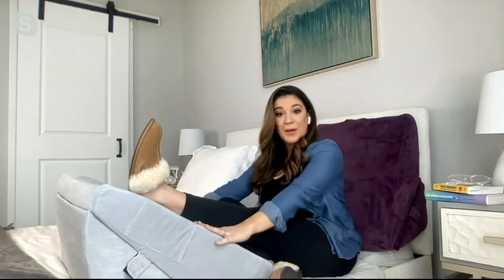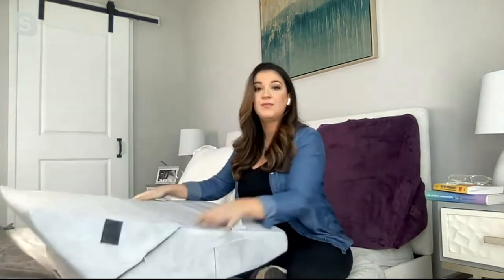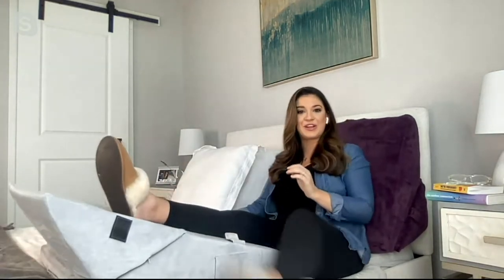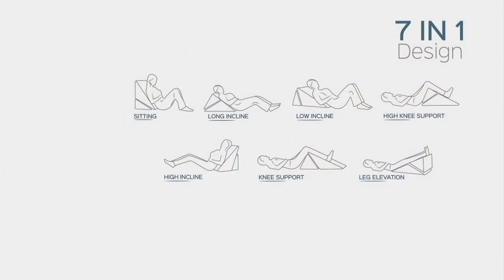It configures in a multitude of different ways — seven different ways. You can see that Christina has her legs elevated in the high position, but you can do the low position as well. She's also in the sitting position. If you simply want to configure and change it up, it's got these great little tabs on the side. You simply move it around and you're good to go.